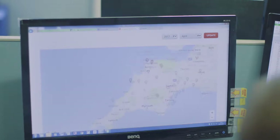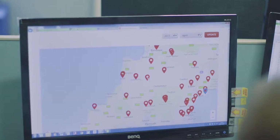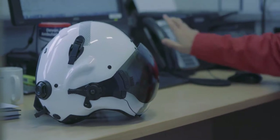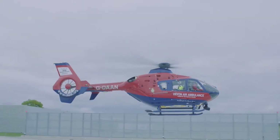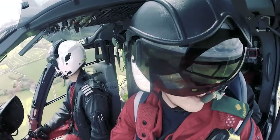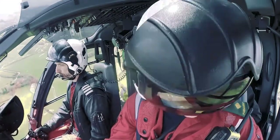Devon Air Ambulance is a charity which raises funds and operates the two air ambulances in Devon and the surrounding area. It's absolutely essential that when people have serious accidents they get the best medical assistance as quickly as possible, getting good quality paramedics to patients and also making sure they go to the best locations to meet their needs.